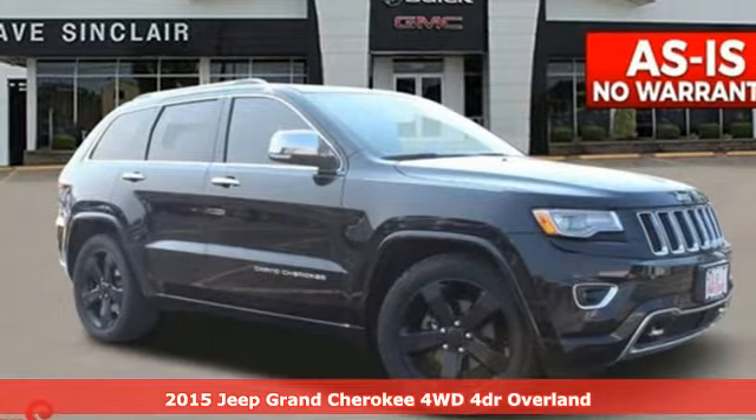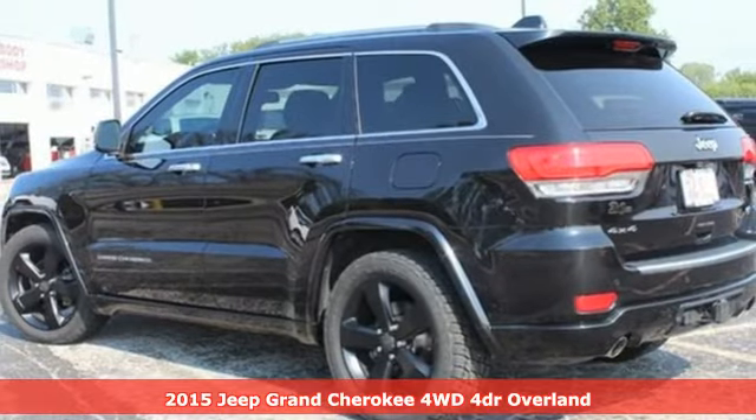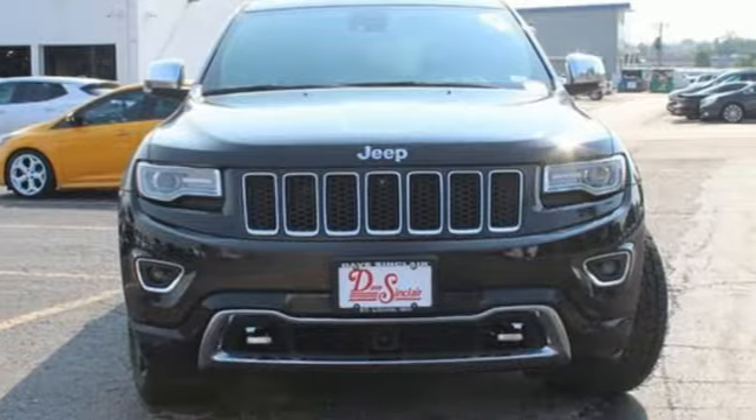Here's a 2015 Jeep Grand Cherokee. Welcome to a ride that is as spectacular as the scenery. It comes nicely equipped with features you'll love.